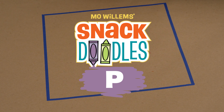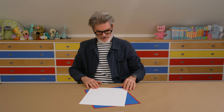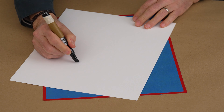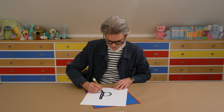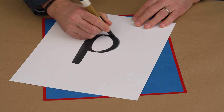Snackdoodles! Letter P. Grab our paper. Almost escaped there. Get ready to doodle. See what the letter is today. The letter is the letter P. I like the letter P. I'll make a big P here.